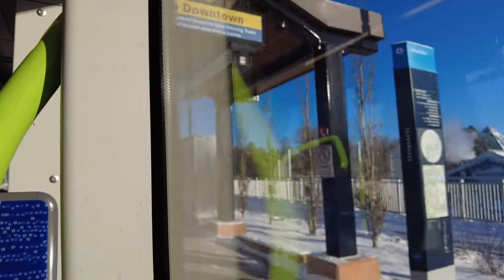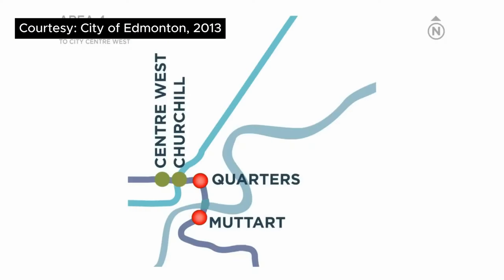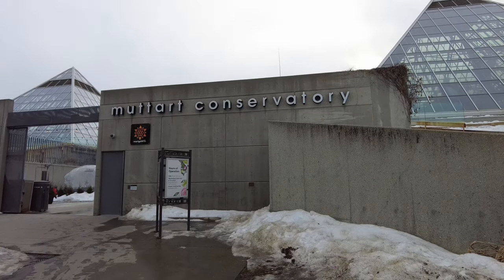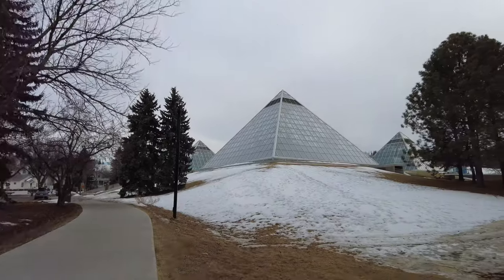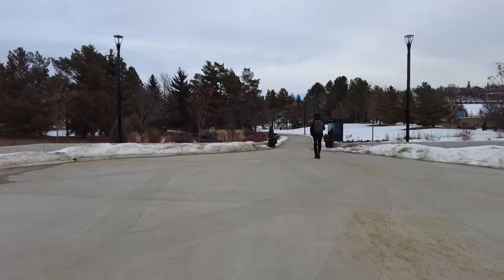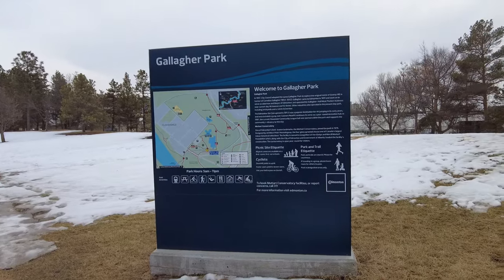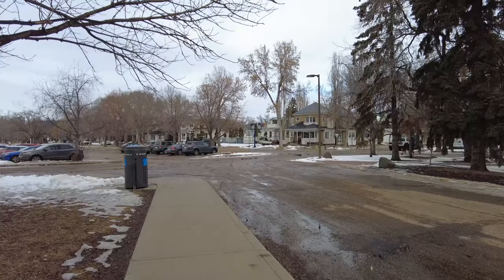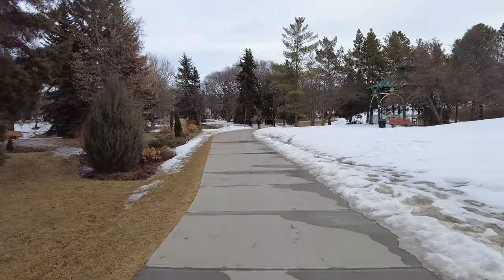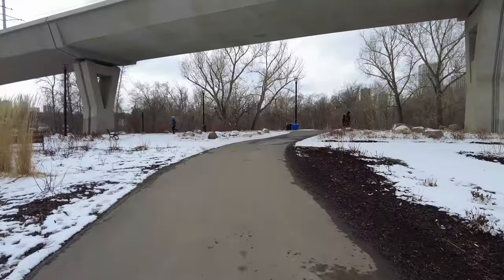The station has direct access to the Muttart Conservatory, which is an excellent example of providing transit access to a tourist destination for entertainment purposes. But if you walk past the conservatory's back door using the pedestrian path in the beautiful Gallagher Park, you will come across some residential development also within walking distance to the station. The pedestrian pathways also take you to the Edmonton Ski Club, the River Valley Trail Network, and the Mill Creek Ravine nearby.